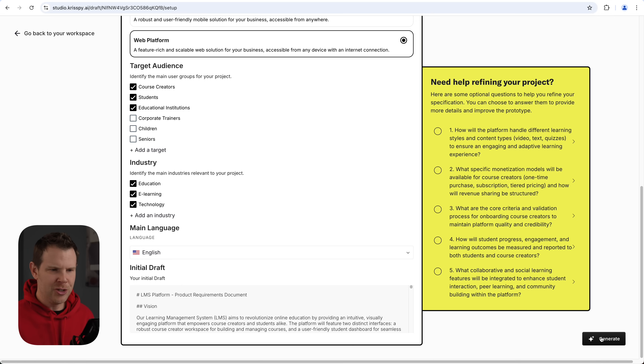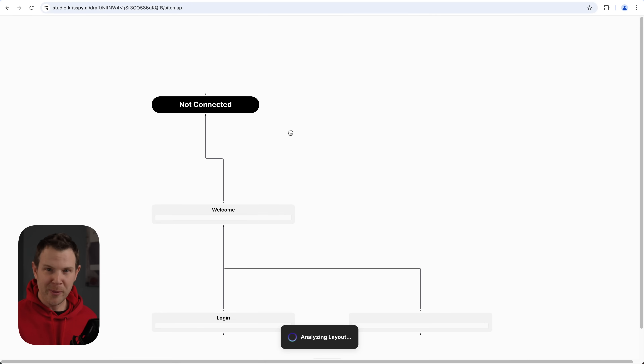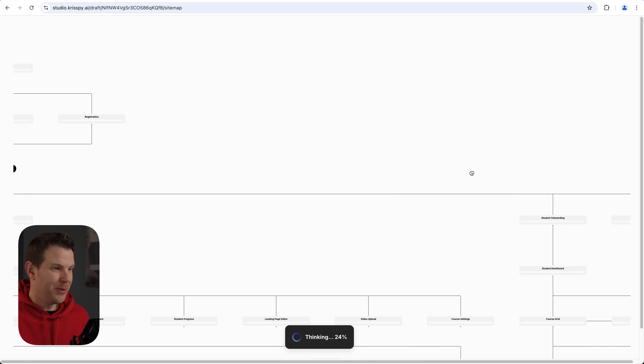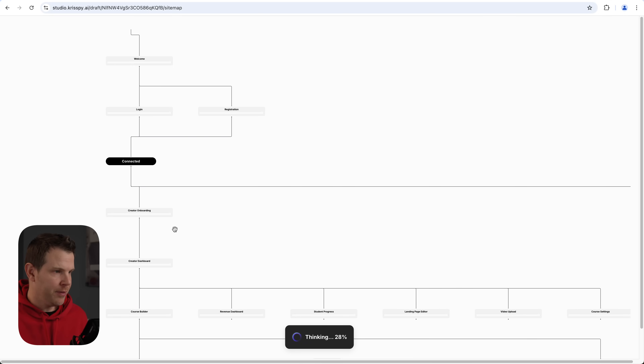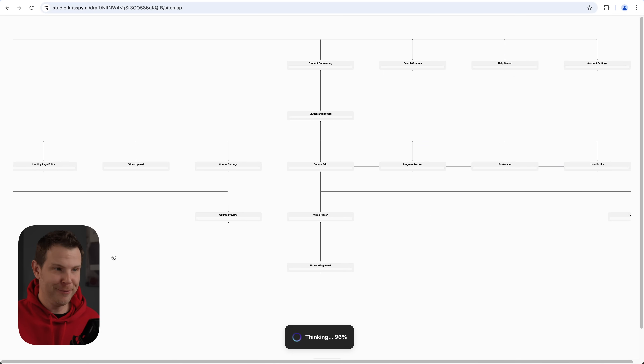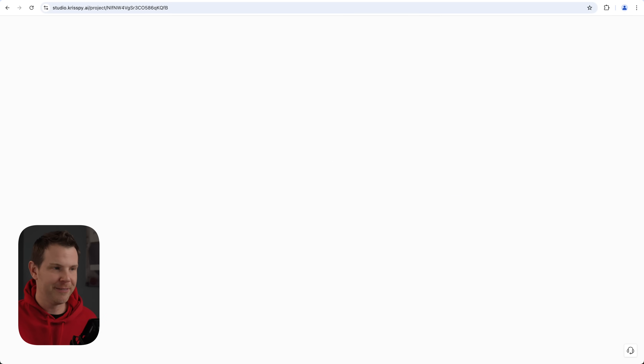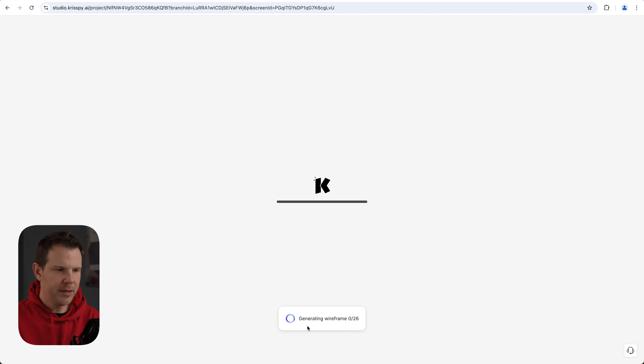I could just check one of the pre-generated answers, like 'establish a multi-stage verification system with increasing platform privileges based on course performance.' That's not actually what I want, but it might help me brainstorm. If you don't start out in ChatGPT or Claude, I think those side questions are going to be much more helpful to flesh out your ideas. But for now I'm good — let's go ahead and generate. It's thinking through the layout and starting to build out the screens.